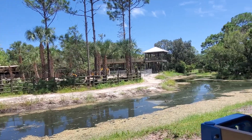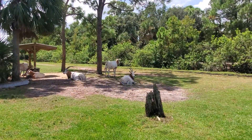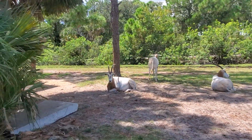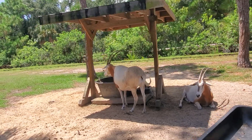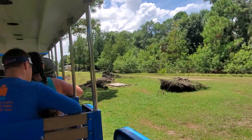Off to our right-hand side, we have our scimitar horned oryxes. These guys are a desert antelope and they have a pretty cool adaptation where they can change their internal body temperature — they can live in up to 117-degree heat. And the reason they got their name is because of their horns, which look much like a scimitar sword.